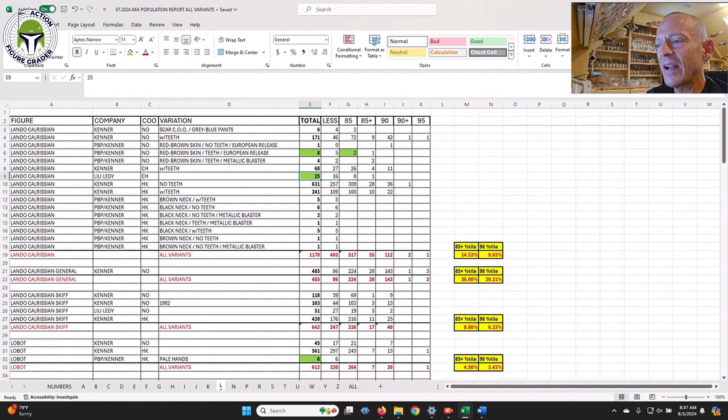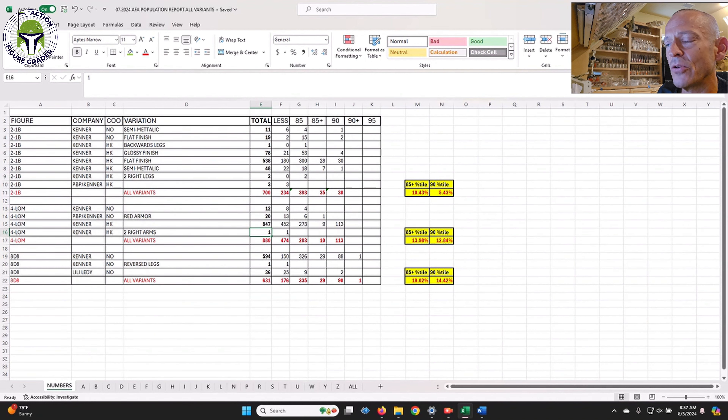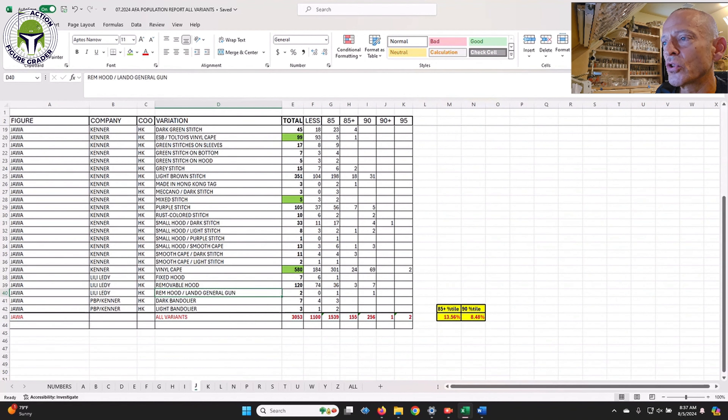The Lily Ledy Lando has only 25 total on the census — I have one graded AFA 80. Thank you again to Jason for putting this together; it's a great resource and an awesome snapshot of the current population of different variants across all these characters. Hopefully you guys learned something from it. Thanks for watching and I'll be back soon.